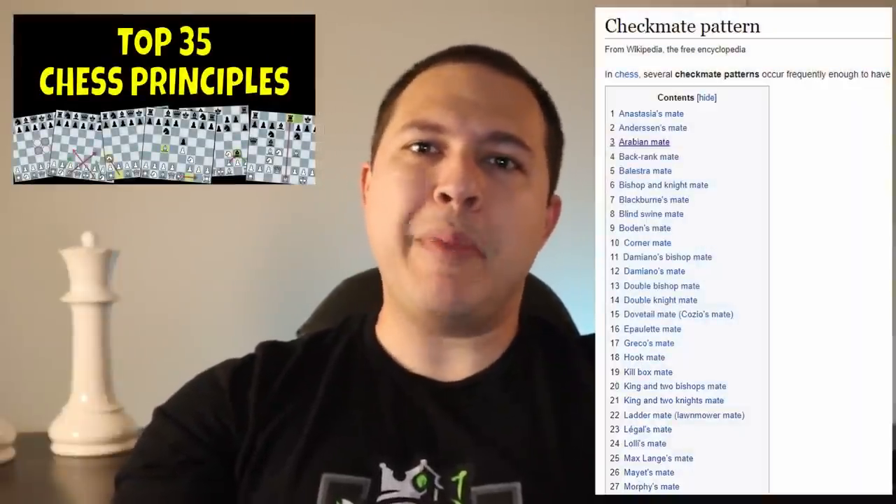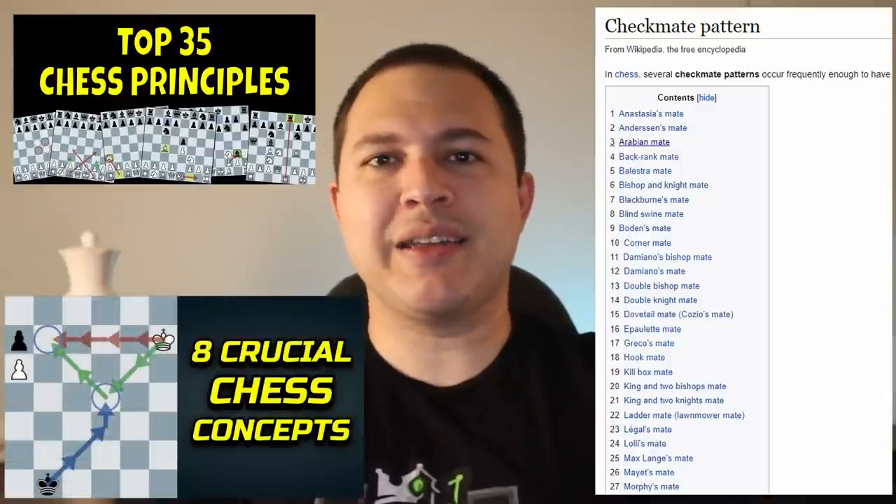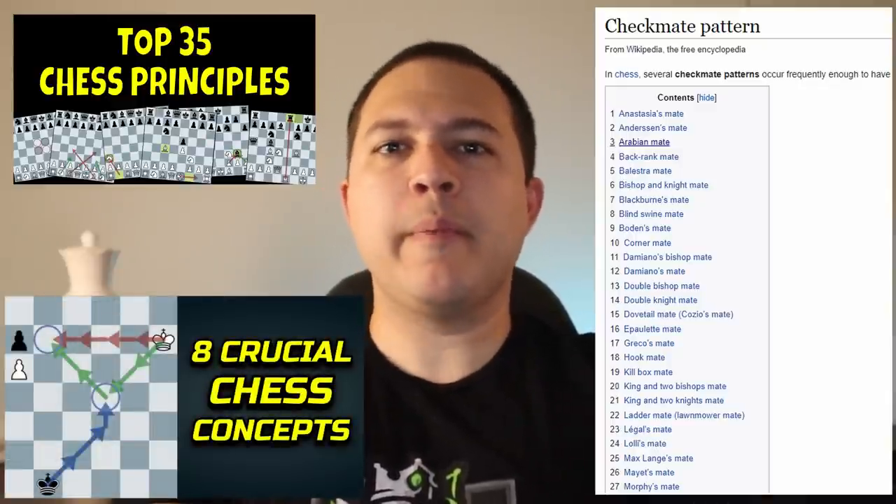Let me explain shortcuts — and just to be clear, I'm not talking about cheating. When I say shortcuts I'm talking about learning chess principles, learning mating patterns, learning concepts that, after you learn them, your brain can essentially eliminate a whole bunch of moves on the chess board right away that you don't even have to think about.